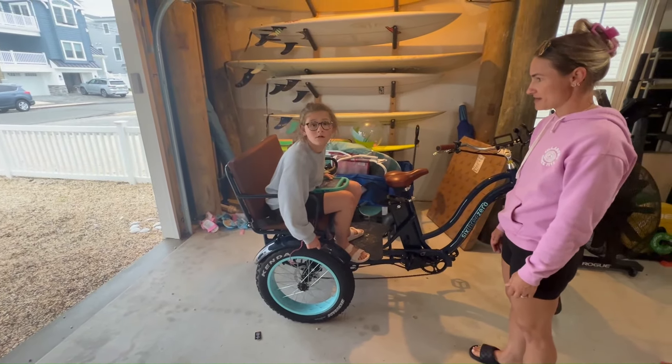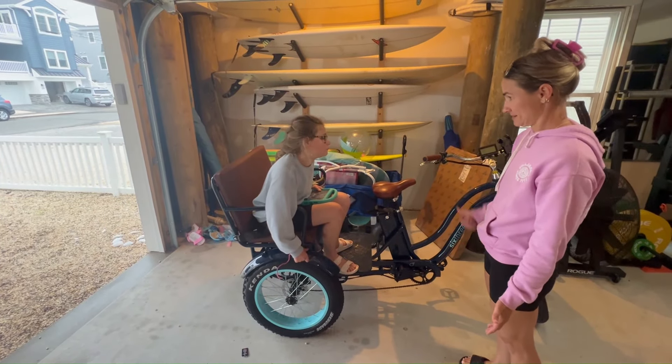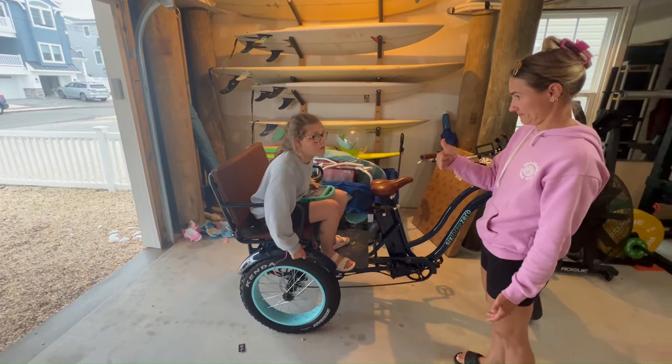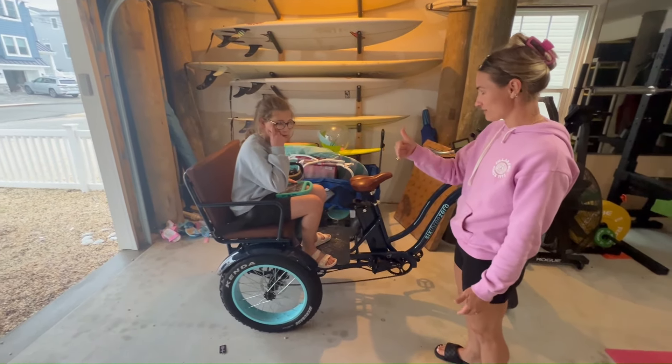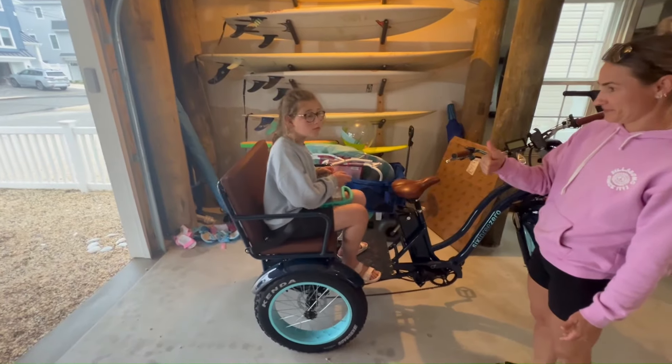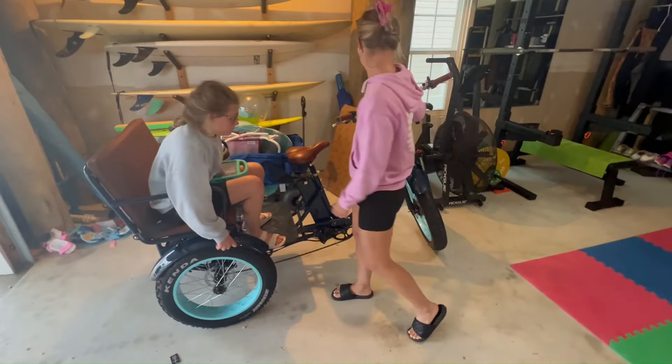Em, do you like the bike? Do you love your new bike? Can you give a thumbs up? Yes or no? Yeah, give a thumbs up. Nice, Em. So far so good.